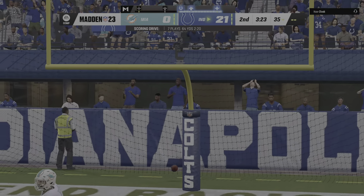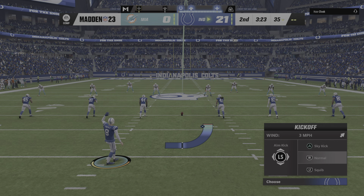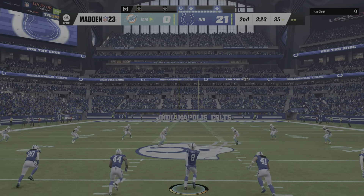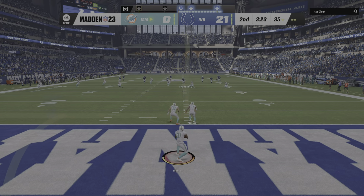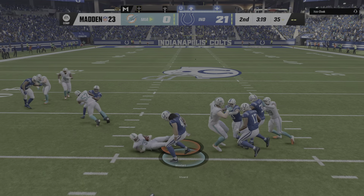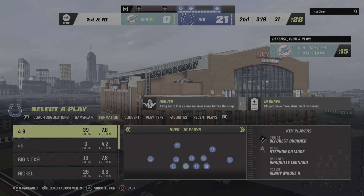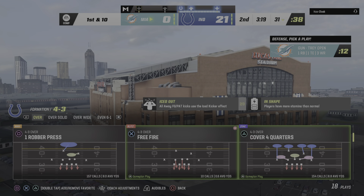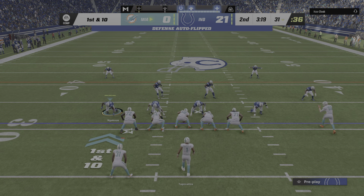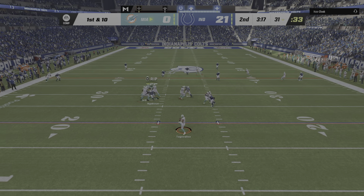Extra point by McLaughlin is up and good, and it's now 21-0. Sanchez kicks it away following the touchdown. This is going to be returned from the middle of the end zone, and they'll start this drive just across the 30. The Dolphins are at the line ready for their next drive, and it's been a miserable start for them offensively — two drives, two interceptions.